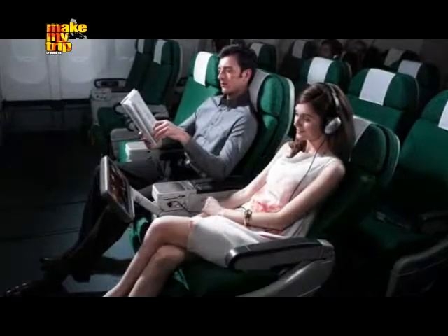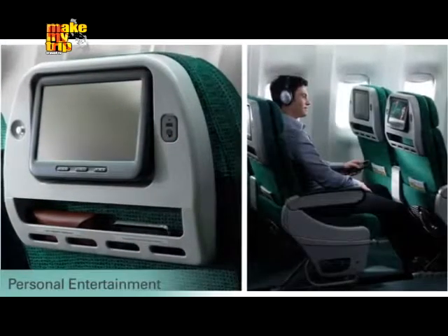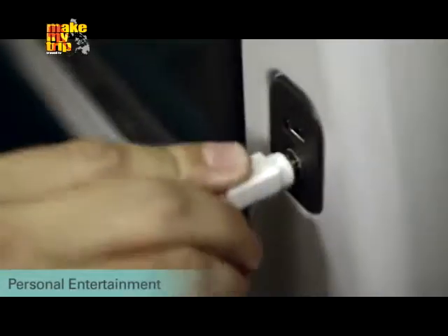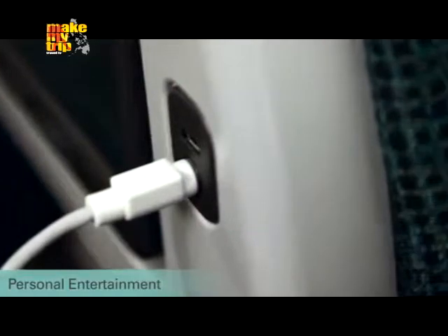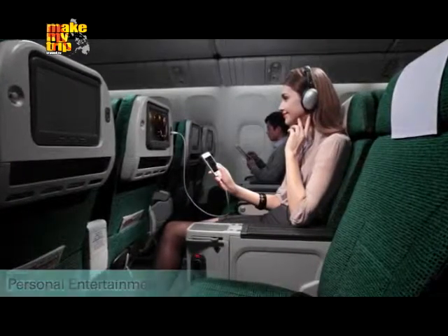Once you're in the air, slip on your noise-canceling headset, turn on your 10.6-inch personal TV, and choose from hundreds of audio and video selections on demand. There's even a special connector that lets you stream music and movies from your own personal device while keeping it fully charged.